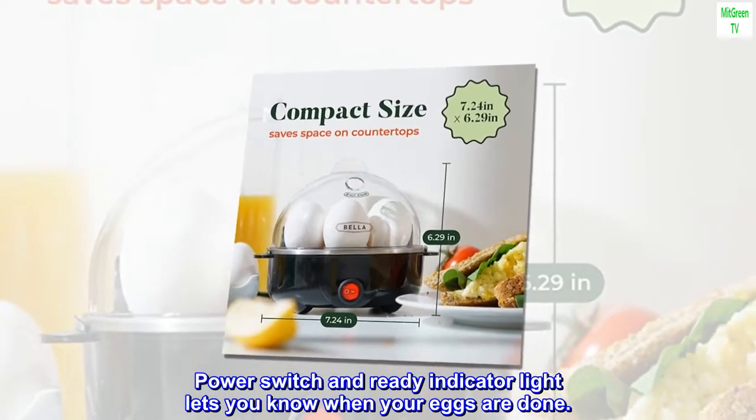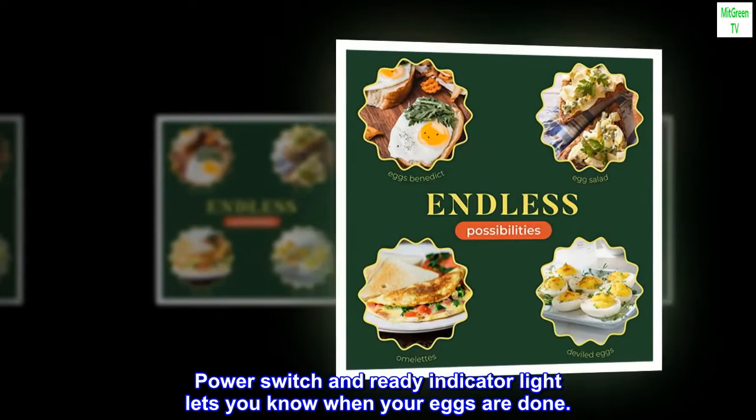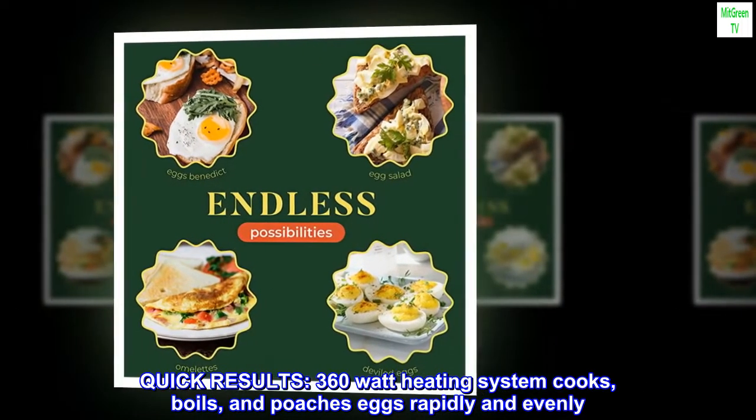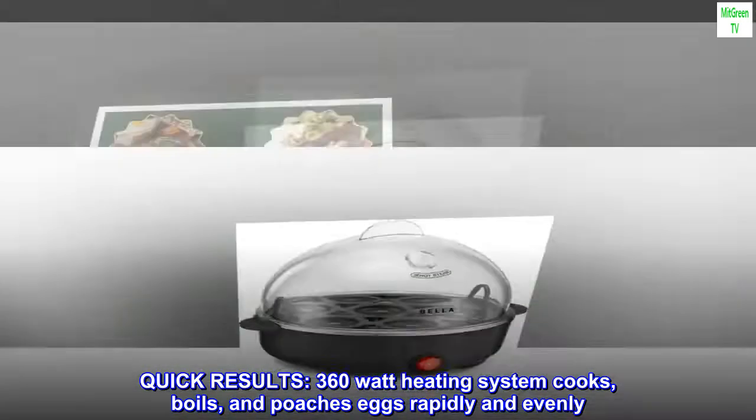Power switch and ready indicator light lets you know when your eggs are done. The 360-wet heating system cooks, boils, and poaches eggs rapidly and evenly.